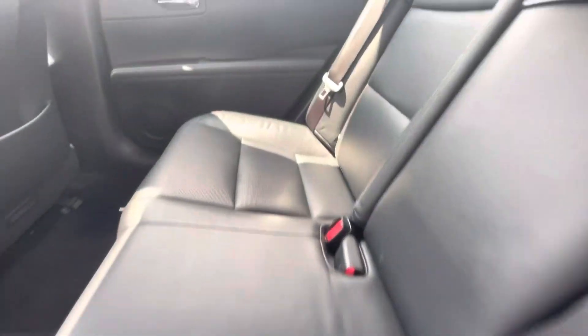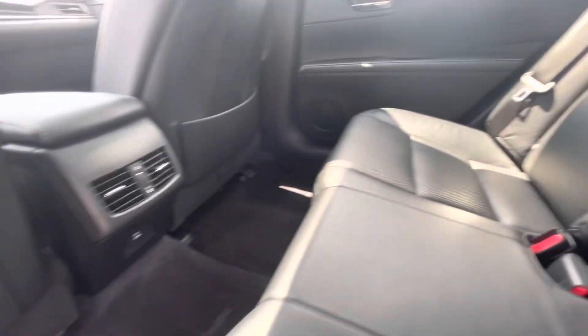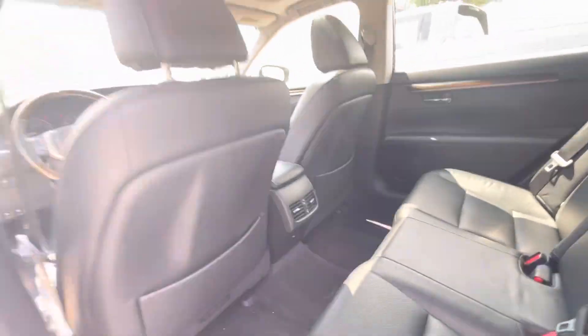Coming into the backseat — backseat looks really nice, just like the front. Seats are in great condition. You do get some rear climate controls to plug in down below.